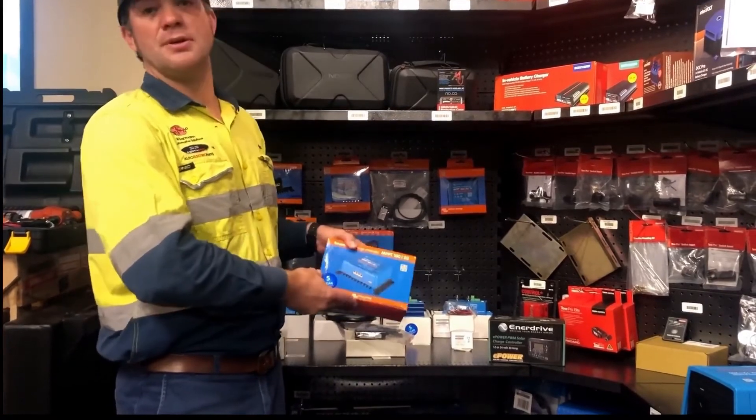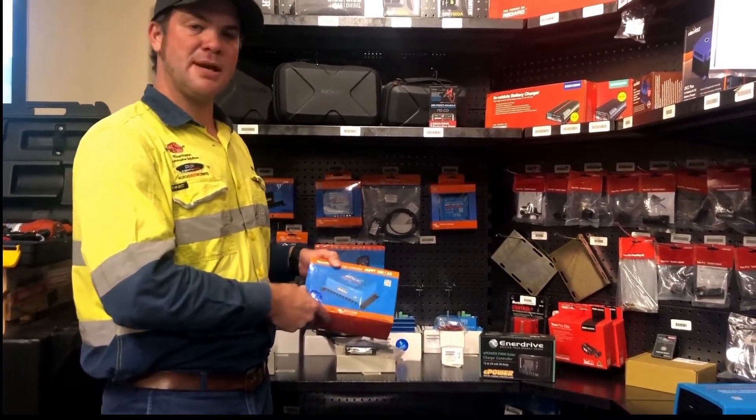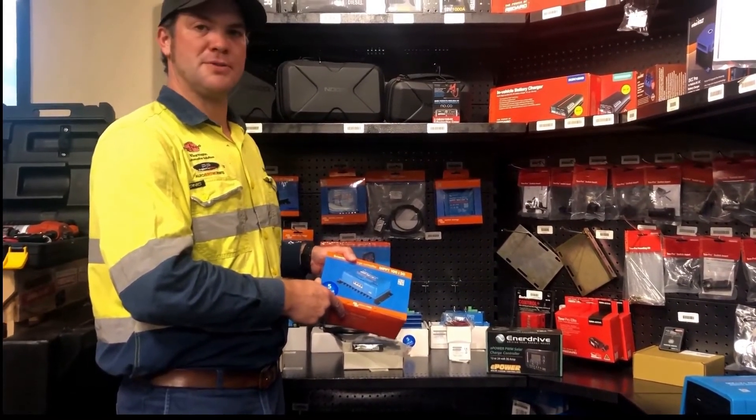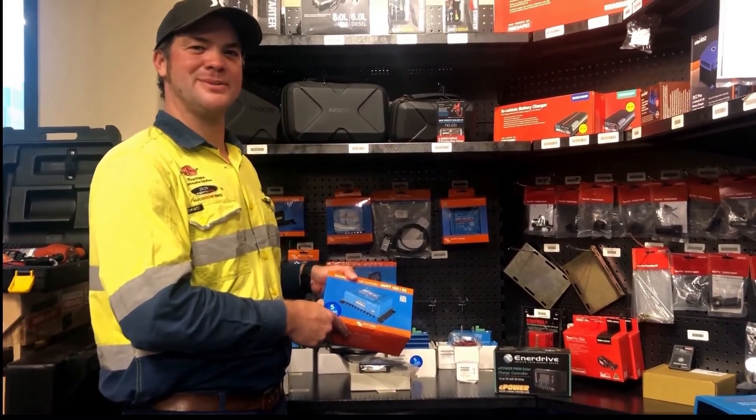So our choice generally is the MPPT regulator, because you will get more power out of your solar panel. Perth Pro Auto Electric Parts will get you ready to drive anywhere.